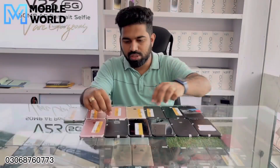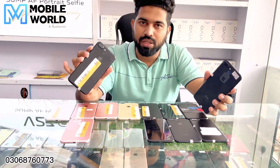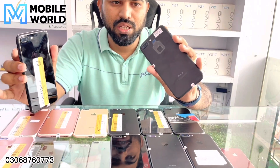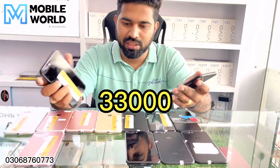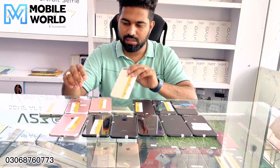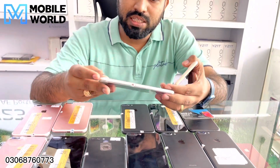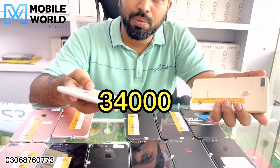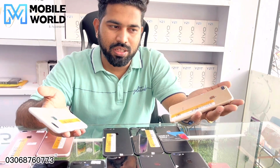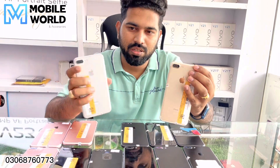In 32GB JV, do not even offer. After you come to see the 128GB JV piece, we will give you the 128GB JV just for $34,000. And with this 128GB Factory Unlock piece, we will give it to you at $37,500.